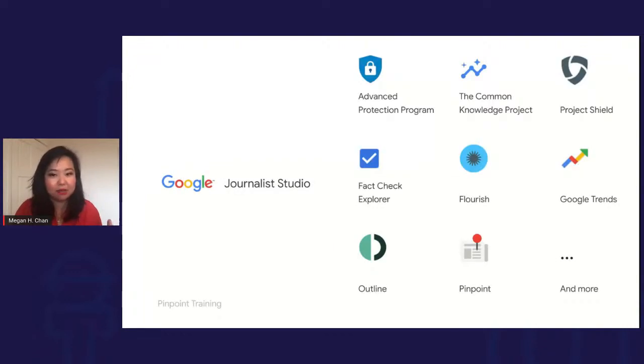We ended up building a suite of tools called Journalist Studio — a collection of tools Google has built specifically with reporters in mind. These are different from publisher tools like Search Console or Publisher Center, and different from tools built for everyone. You'll see things about security, advanced protection program and Outline, tools like Flourish to help you work more creatively, and then there's Pinpoint, which really hits at how you do your work more efficiently.